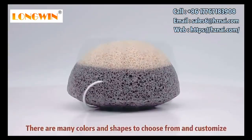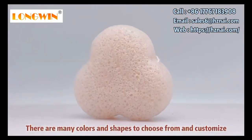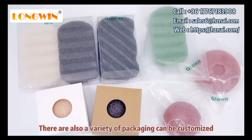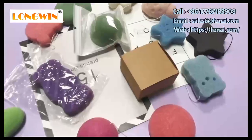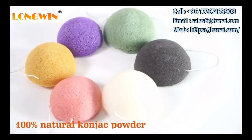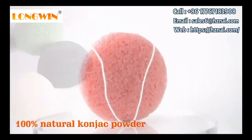There are many colors and shapes to choose from and customize. There are also a variety of packages such as OPP bag, box, and others. It is 100% natural material.